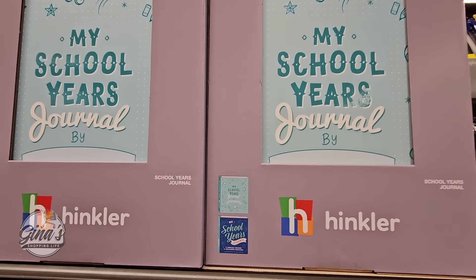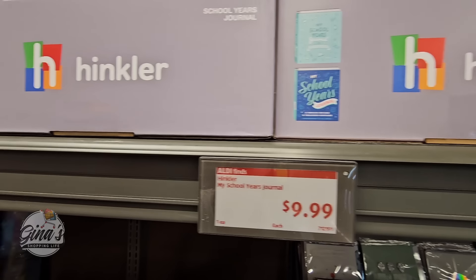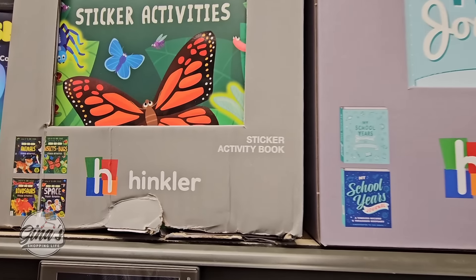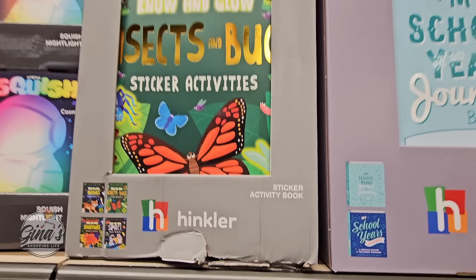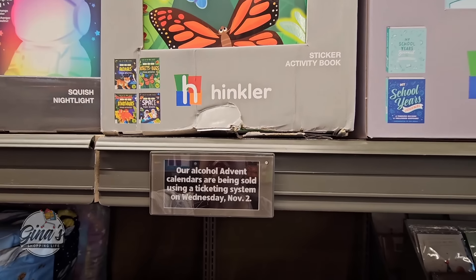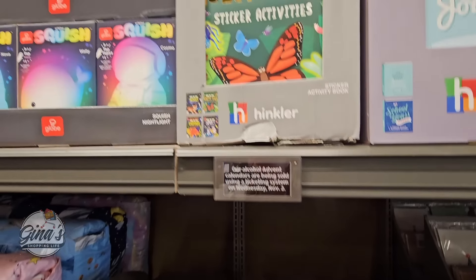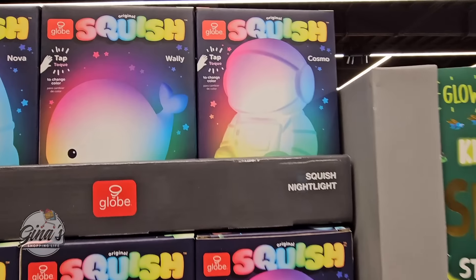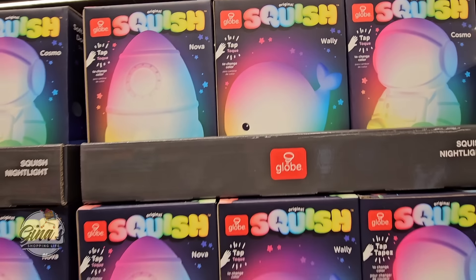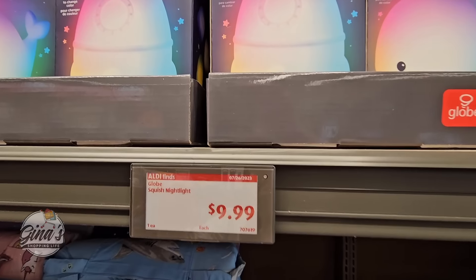The My School Year Journal — this is definitely a must-have and they're only $10, with two options. And then we have the sticker activity book — looks like there are four different ones, and those are $2.99 each. And then they have the squish nightlight with three different designs, and those are only $10 each.